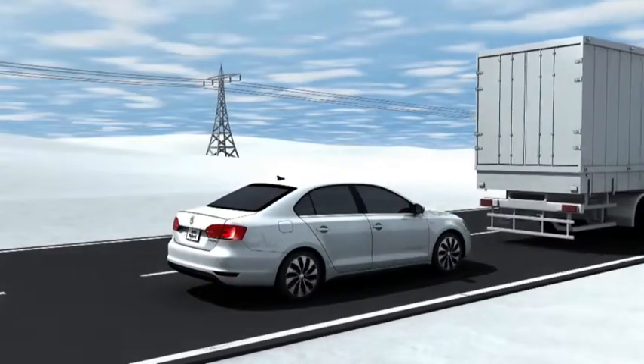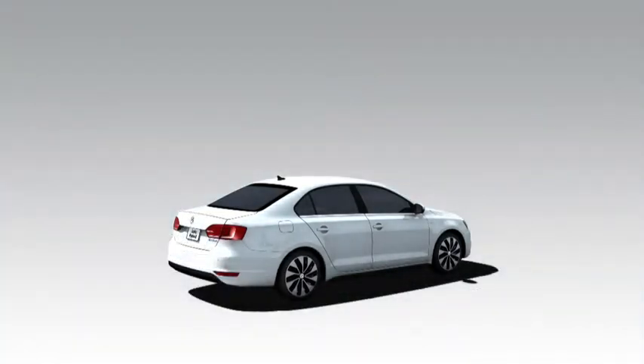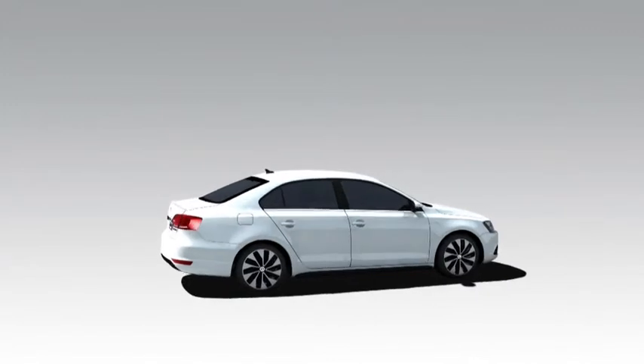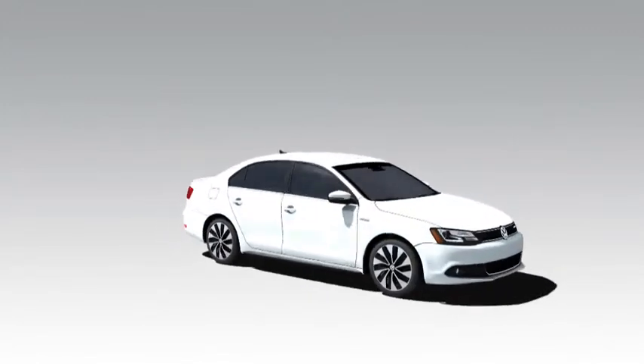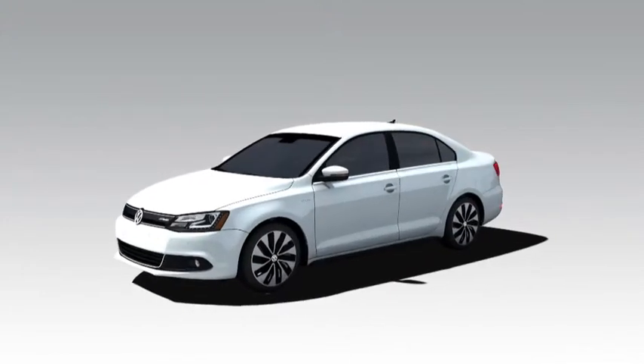The hybrid drive system in the Jetta appeals with its 125kW of system power and hefty 250Nm of torque. This lets the Jetta master every situation ideally, always offering highly economical driving. The Jetta Hybrid: the compact, dynamic saloon.